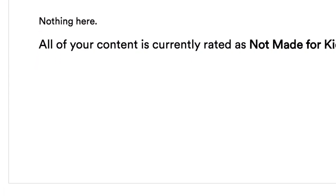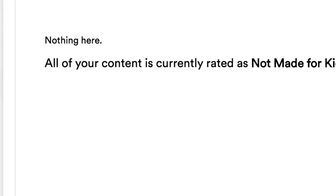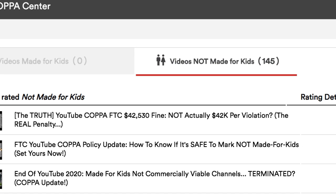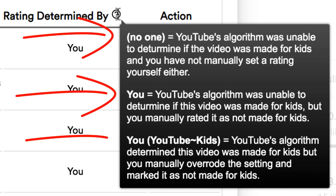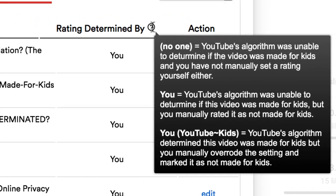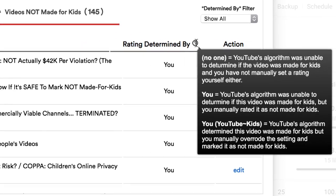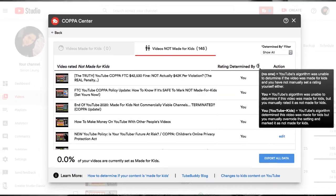All of your content is currently rated as not made for kids. You'll also be able to see the percentage of videos down here if you do have some videos that are made for kids. On the top, you'll also be able to see videos that are deemed as made for kids and not made for kids. When you hover over the question mark next to 'rating determined by,' you will be able to see what the assessment actually means — either no one has said it, you have said it, or YouTube made an assessment but your own setting was able to override it. This is where you need to be careful, because sooner or later YouTube will automatically mark all of your videos, and if your setting is different than their assessment, you may want to look things over.